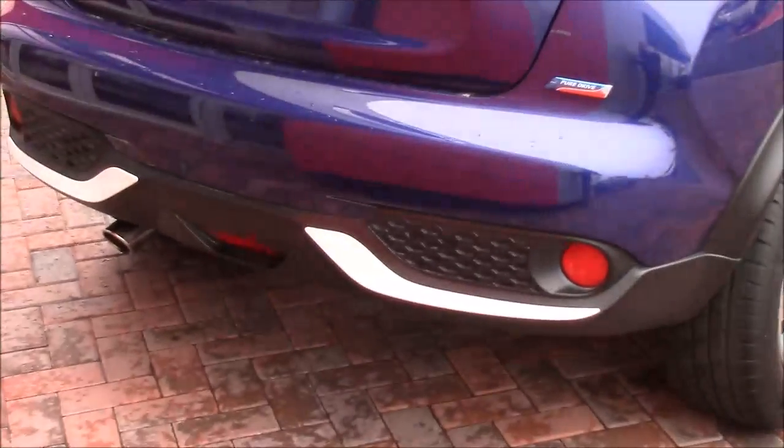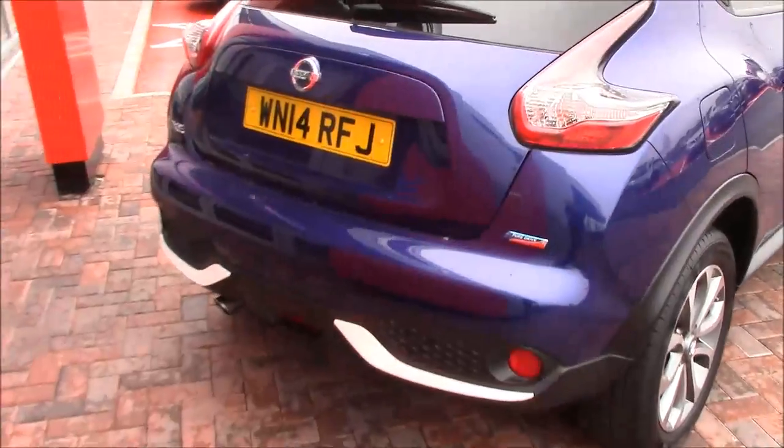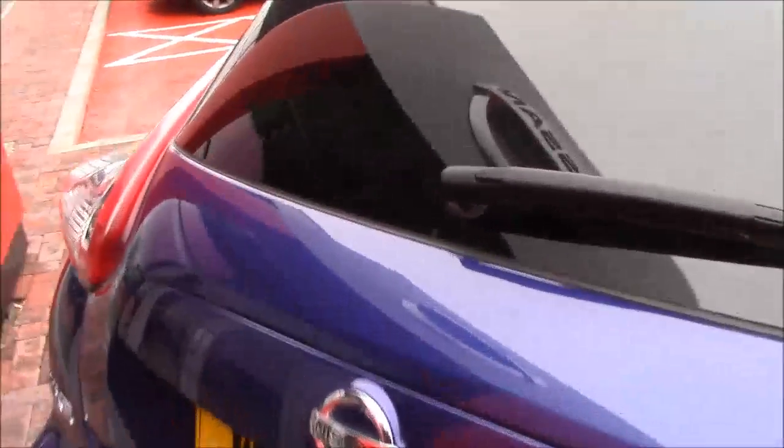On the back you can see the white bumper accents. If we take a look into the back now, you'll see you have plenty of space in the boot, and you also have even more space underneath if you want to remove the boot shelf.